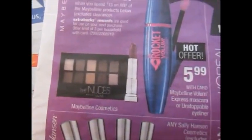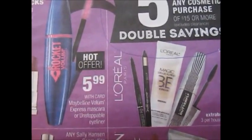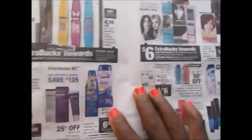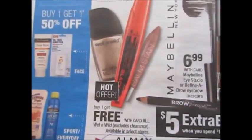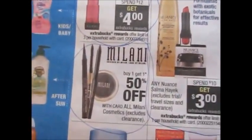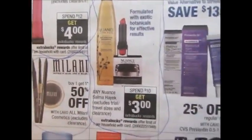For Maybelline, they're showing the nudes palette and the lipstick, which is separate from the Maybelline Volume Express mascara or Unstoppable liners — those are on sale for $5.99 this week. Wet n Wild is buy one get one free, which is great to pair with Wet n Wild coupons. Al May is spend $12 get back $4. Milani is buy one get one 50% off, and Nuance products are spend $10 get back $3.